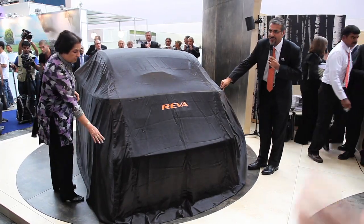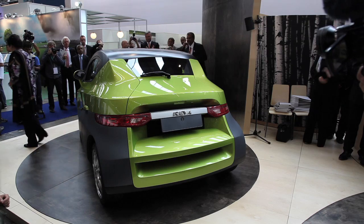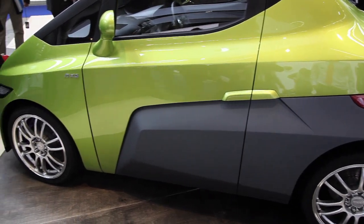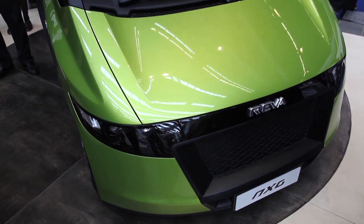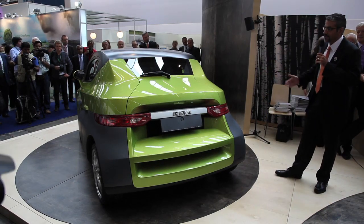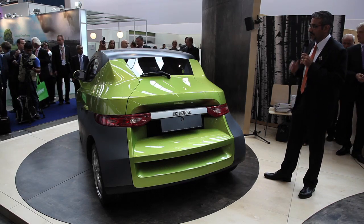We are now unveiling the NXG. Here we have something that's very futuristic. The NXG is a sporty city car — it's a two-seater with a top speed of 130 kilometers per hour and a range of 200 kilometers. Good acceleration, but not something that encourages irresponsible energy use. Like the NXR, it has all the same features: climate control seats, charge ports, telematics, and more. The NXG will be available in early 2011 in European markets.